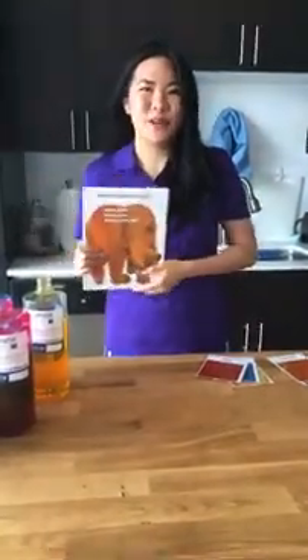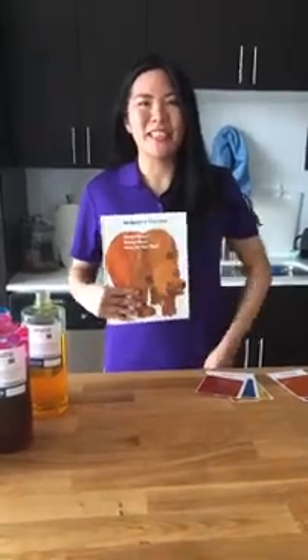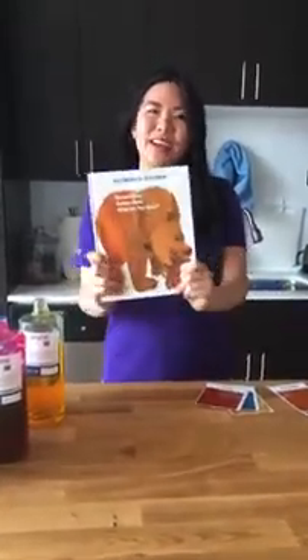Hi everyone! Thank you so much for your patience. Sorry about the technical difficulties. I'm Chloe from the Arizona Science Center and today we're going to be doing color mixing.